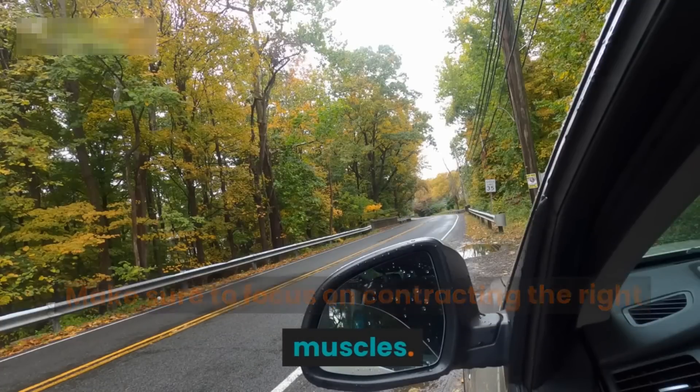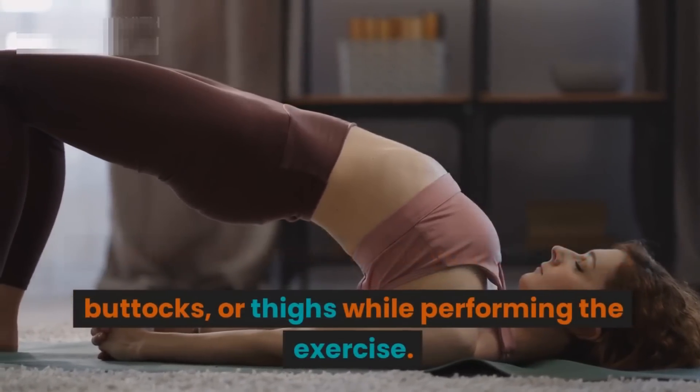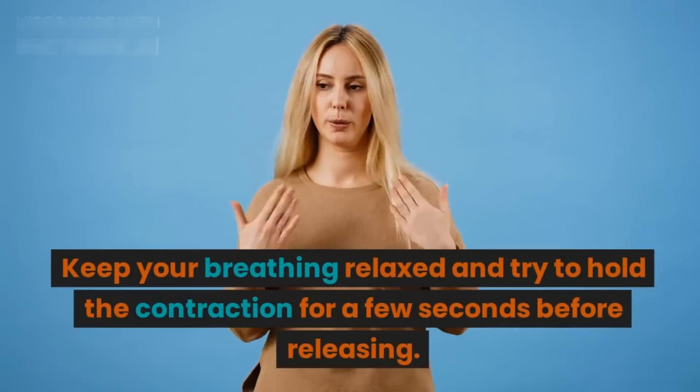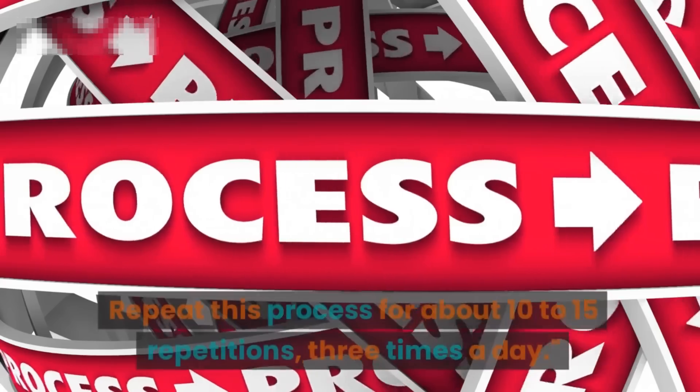Make sure to focus on contracting the right muscles. It's important not to tense your abdomen, buttocks, or thighs while performing the exercise. Keep your breathing relaxed and try to hold the contraction for a few seconds before releasing.